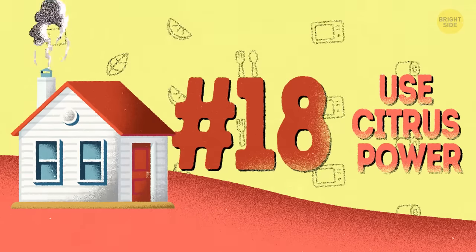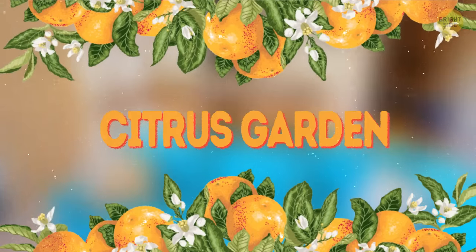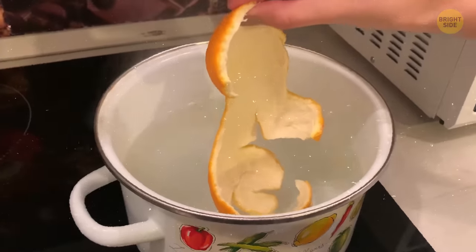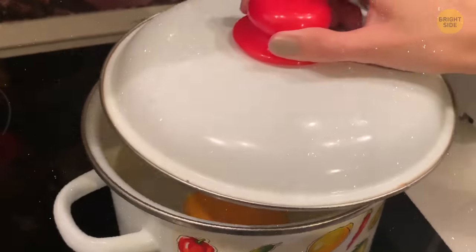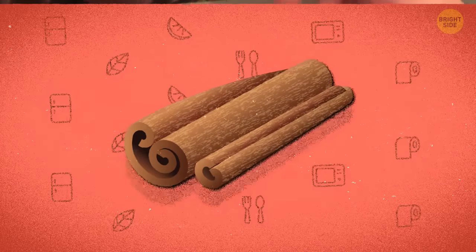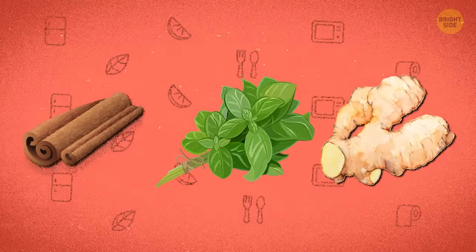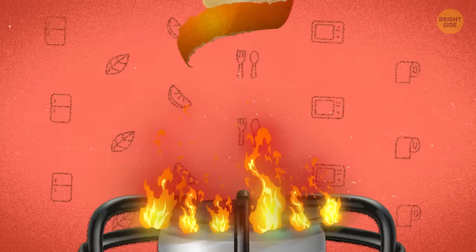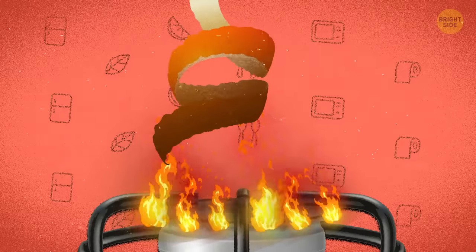18. Use citrus power. To make your kitchen, or the entire house, smell like a citrus garden, use orange peels. Dry them overnight, then boil five or six of them in a pot of water with the lid off for a couple of hours. You can also add any spices you like – cinnamon, for example, has a super strong and pleasant aroma. Ginger, basil, allspice, cranberries, and cloves also work just fine. If you have a gas stove, you can just burn an orange peel over it for an instant effect.